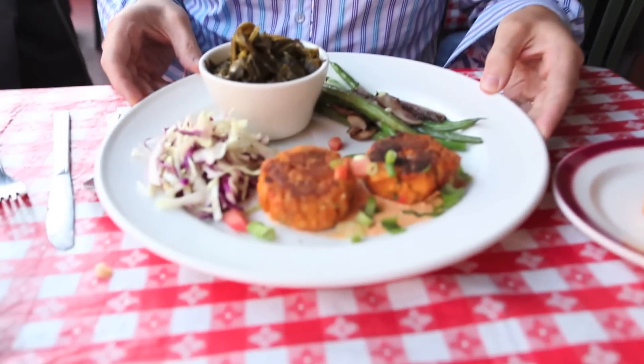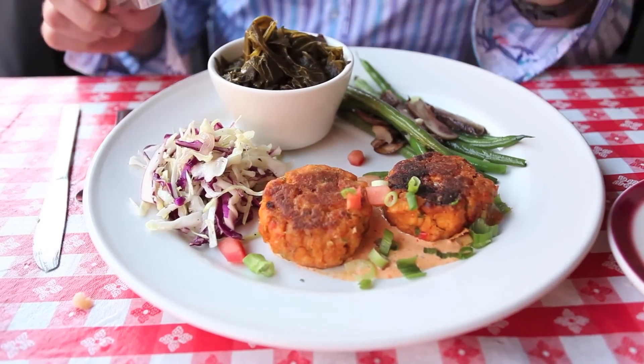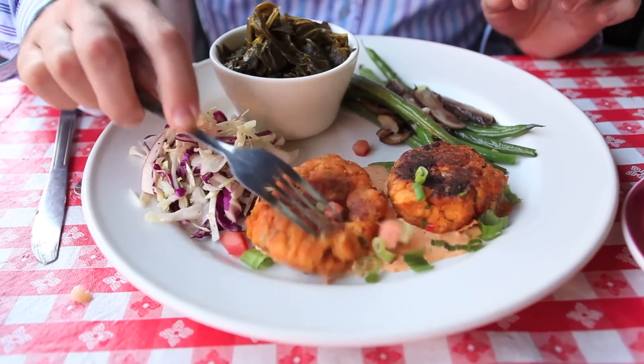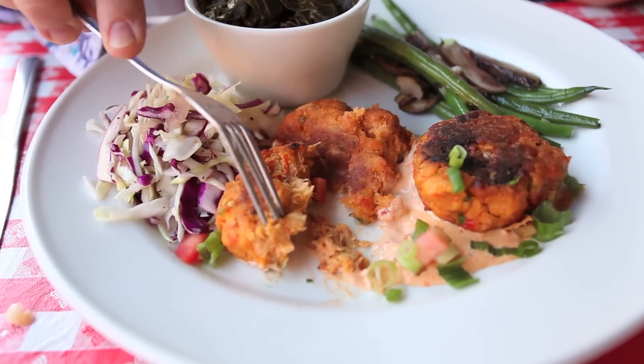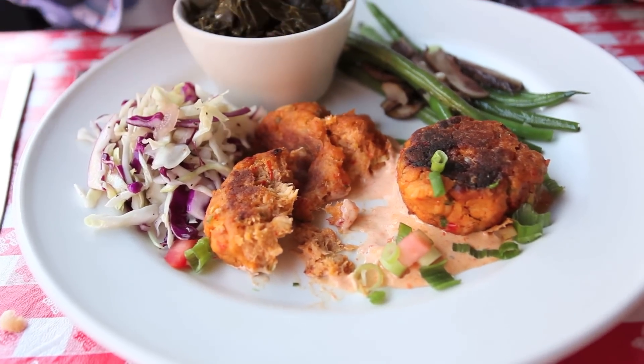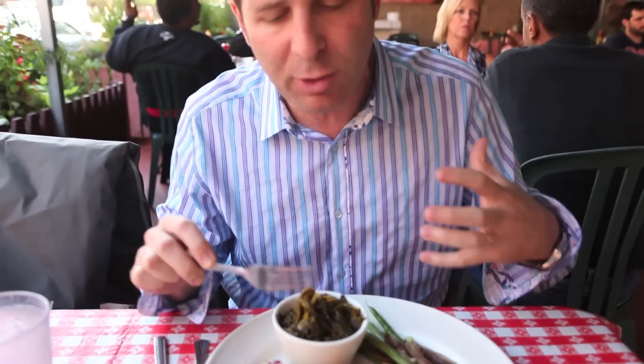And here they are — crawfish cakes made with some red peppers and green peppers, a little bit of breadcrumbs, and lots of crawfish tail. You can see in here, there's a little crawfish tail. A little red pepper sauce underneath it. At dinner time they have a beurre blanc sauce, but brunch and lunch they do a red pepper sauce.